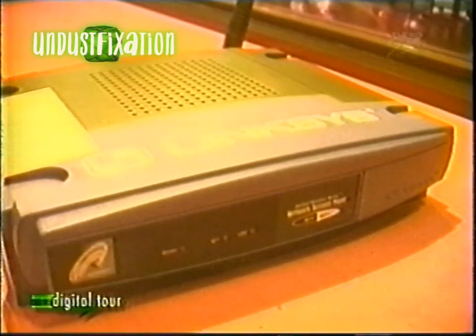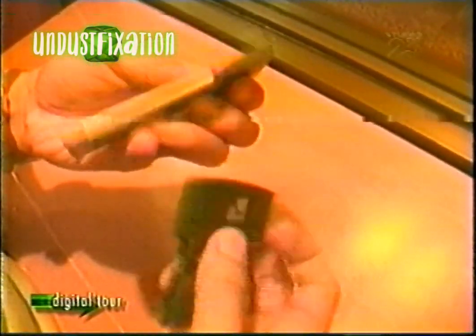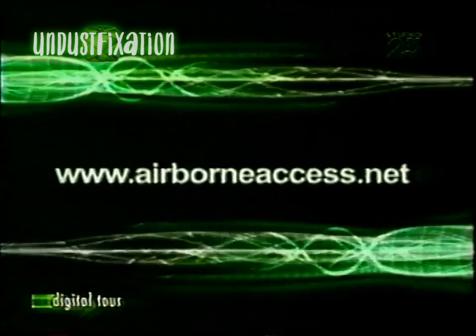So remember, guys, when you talk about mobile technology, it doesn't mean basta may laptop or PDA ka lang, mobile ka na. Mobile internet and wireless cable are here to show us that there's so much more room for mobility and technology. For more info on wireless internet, check out these websites.